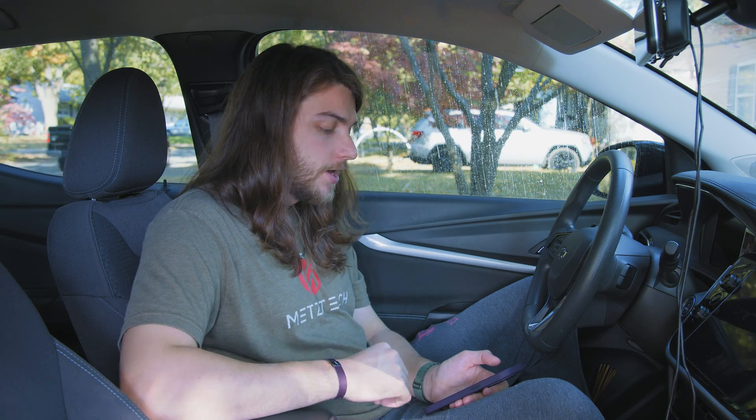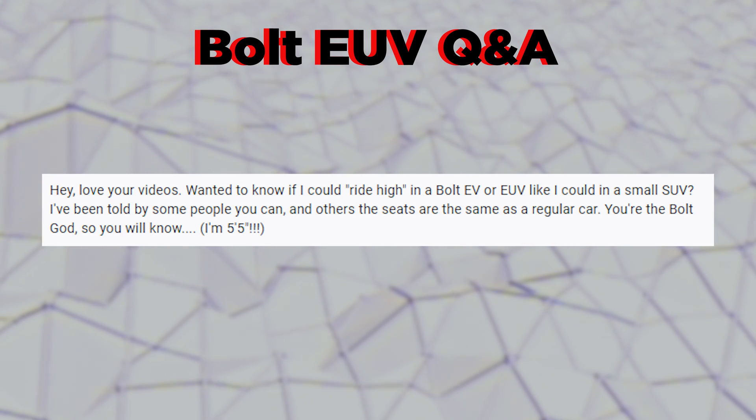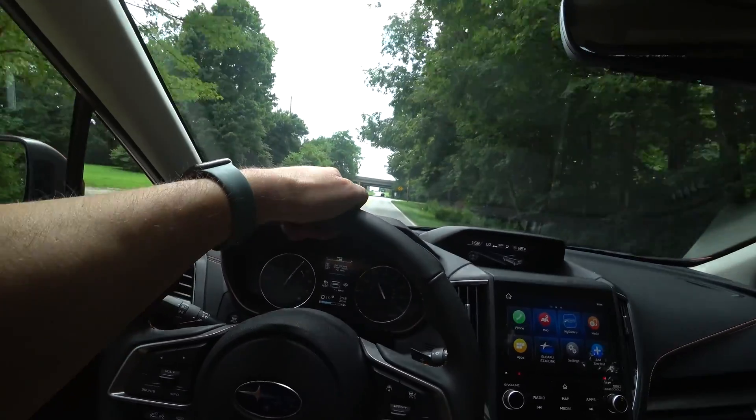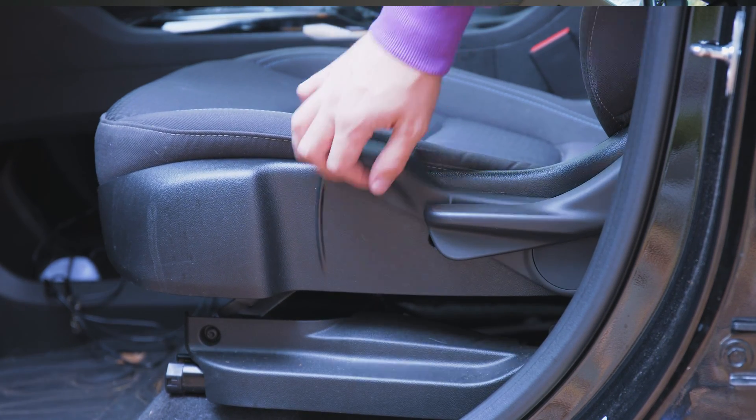Someone asks if they could ride high in a Bolt EV or EUV like a small SUV — they're five-foot-five. I'm six-one, so I naturally sit higher, but the Bolt doesn't have crazy ground clearance. My Crosstrek had 8.7 inches of ground clearance and felt like a normal SUV. The Bolt is definitely more of a sedan ride — you feel closer to the ground. That said, you can use the handle on the side of the seat to pump it up so you sit taller and can see over the hood more easily.